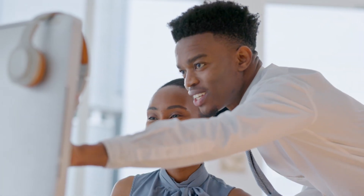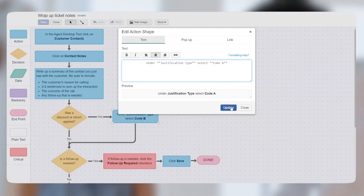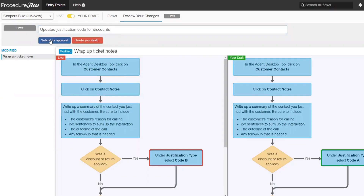Plus, with Procedure Flow, we're also able to crowdsource knowledge from our agents. They can submit a change to the process where they see a gap, and I can easily approve with a simple click.